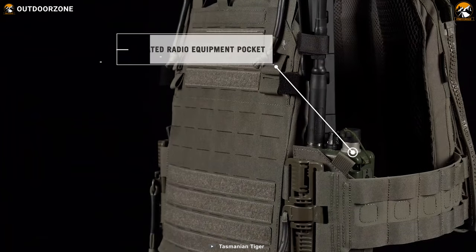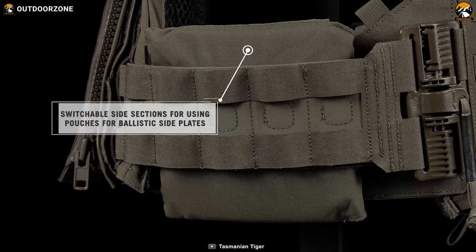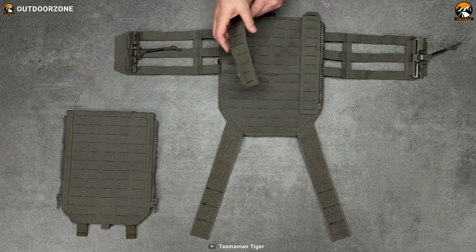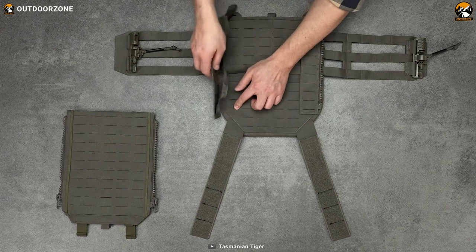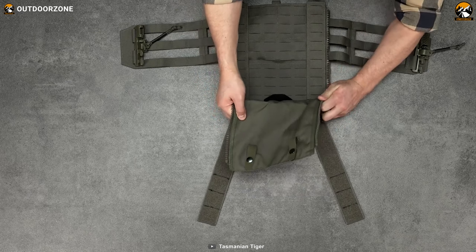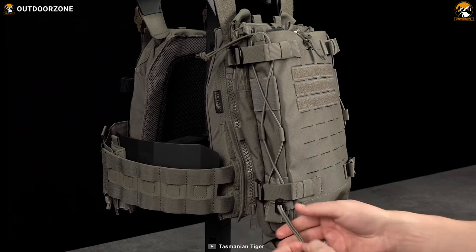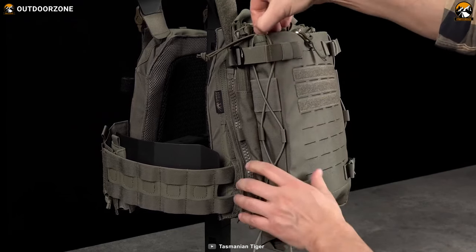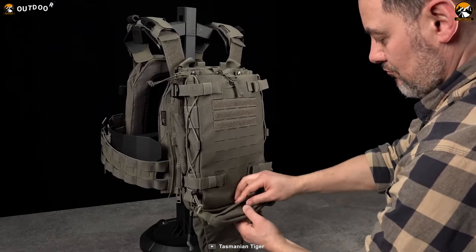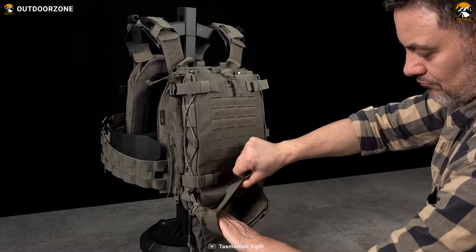Key features include an integrated radio equipment pocket for secure storage, switchable side sections for flexible load distribution, and MOLLE panels for attaching modular pouches and accessories. Its zipper-based modularity allows for easy customization and quick attachment and detachment of components, while a modular accessory pouch with Velcro attachments expands storage options. In summary, the Tasmanian Tiger ZP Series Plate Carrier is a highly versatile and reliable choice for tactical professionals.